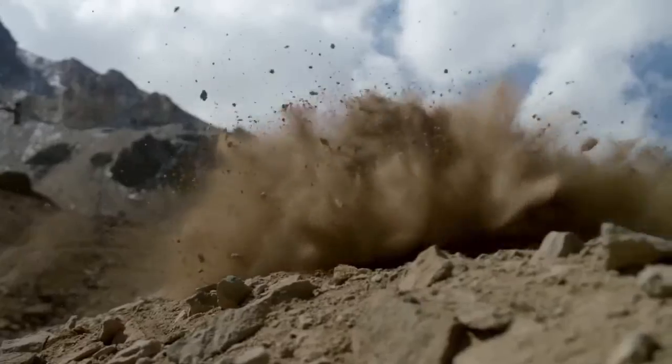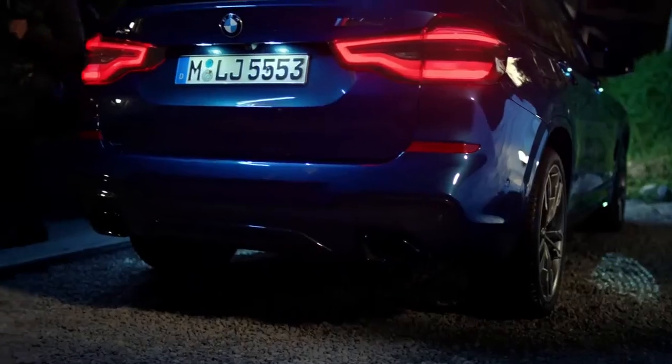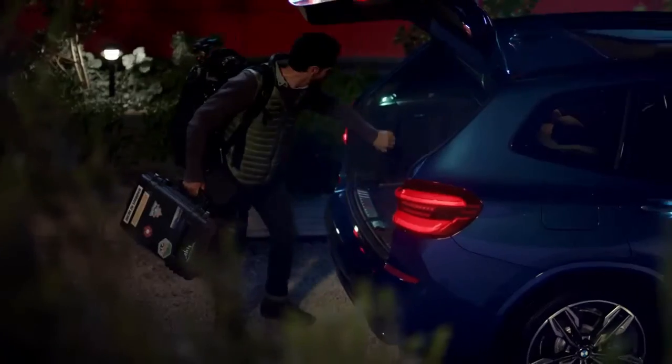In a market teeming with crossovers and SUVs, BMW is well represented. Its roster of Sport Activity Vehicles, or SAVs — which is BMW-speak for its car-based SUVs — runs deep with 10 models if you include the new entry-lux X2 fastback and the supersized 7-passenger X7 due in early 2018. The midsize X5 that started BMW's SAV journey nearly two decades ago and the compact X3 are the best sellers among BMW's offerings in this segment.